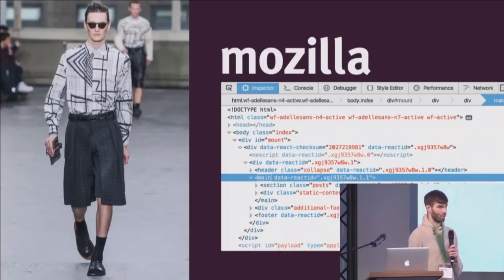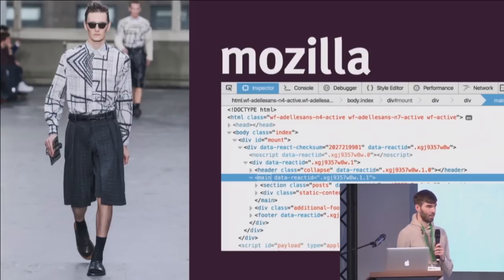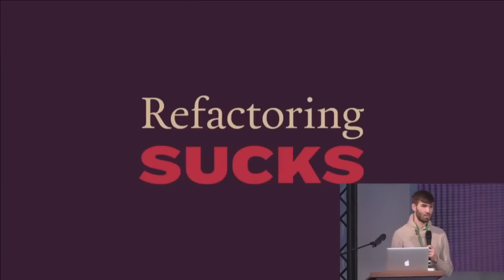We've been talking about what we can do about this. Specifically, I've been thinking about how we can use React. But it's really hard when you already have this big project, because refactoring sucks. It's a lot of work for very little short-term gain — you're having to replace a lot of code without adding anything new.